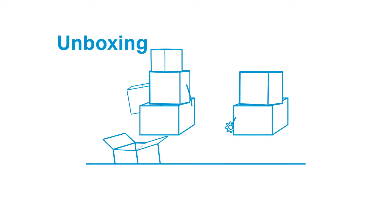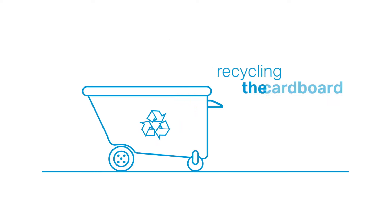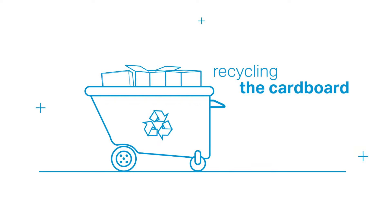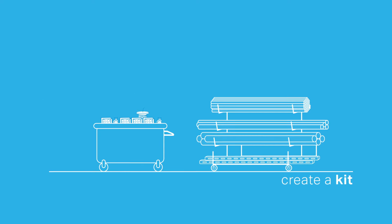Graybar's logistical expertise can be an extension of your team by simply unboxing material and recycling the cardboard. We can put multiple products together to create a kit that is ready for installation.